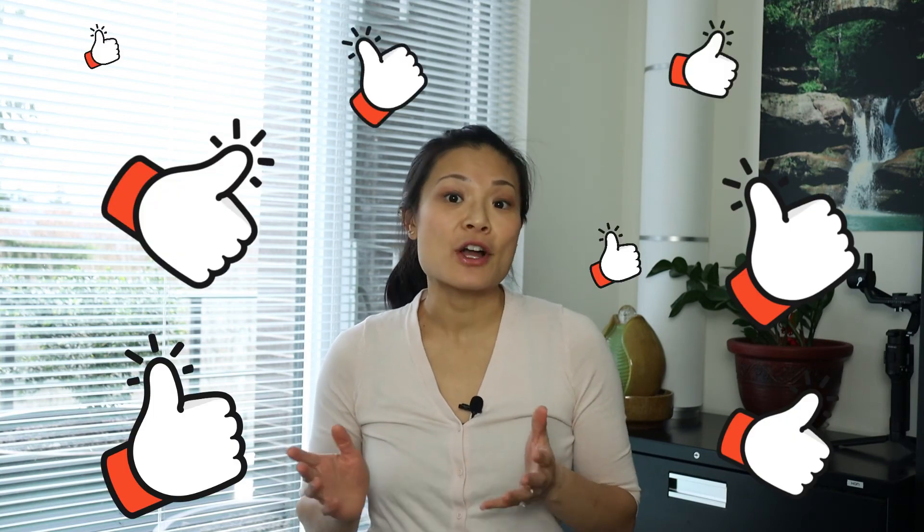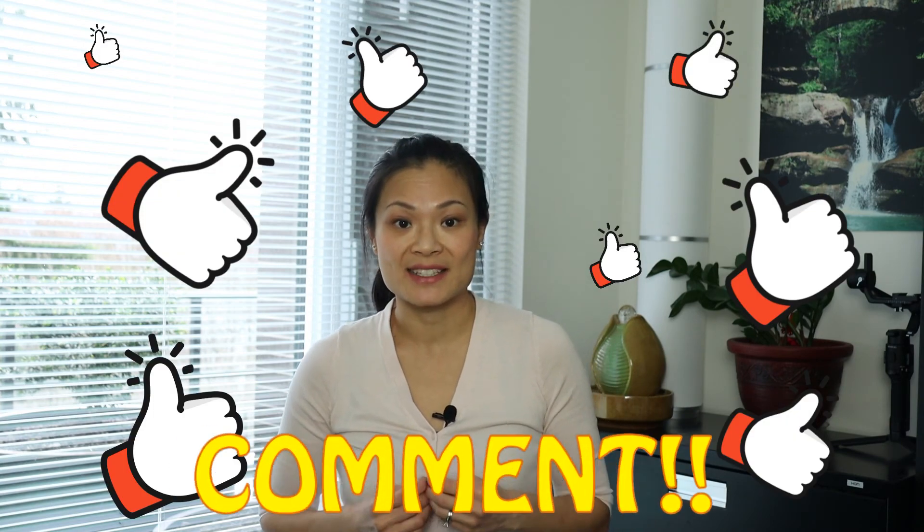So that's it for today. Please give us a quick thumbs up if you liked this video, and leave a comment below if there's a topic you would like us to cover.